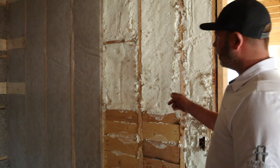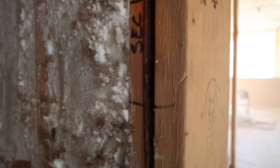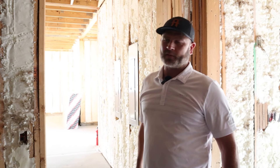Over here we have some open cell spray-in foam. A lot of times everyone will say they prefer to use this in the attic spaces when the AC units are up there, because once it's sprayed on it stays still and all the particles can't get into the filters and units.